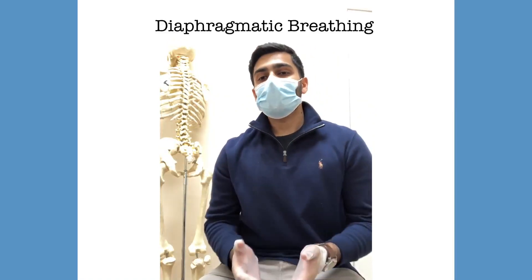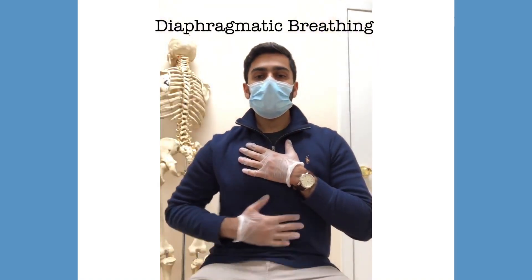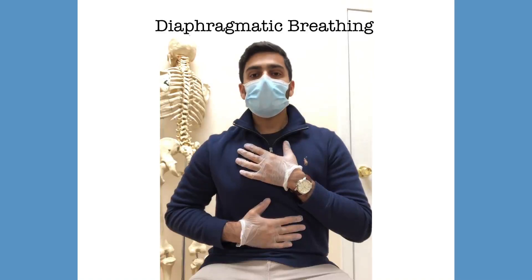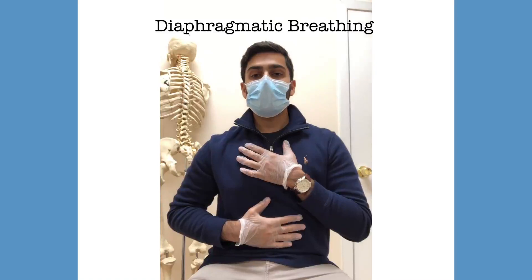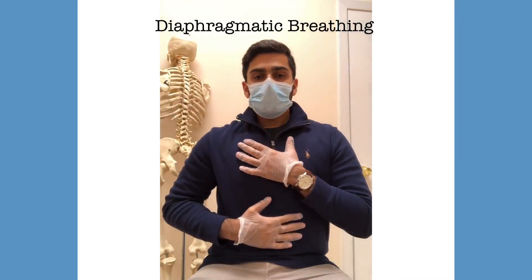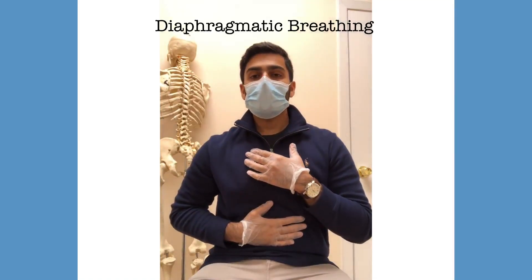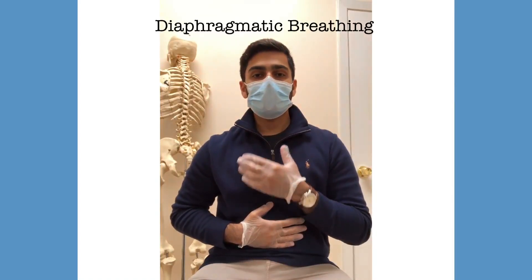The way that you're going to do this — I'm going to demonstrate it for you — you're going to place one hand on your chest and one hand on your stomach. When you take a deep breath in, inhale through the nose for about two seconds and you want to feel your belly rising. The chest should stay relatively steady — it should not be moving. When you exhale, use the pursed lip technique and blow out for at least two to four seconds.